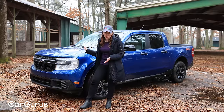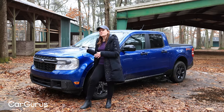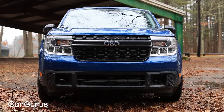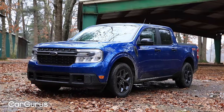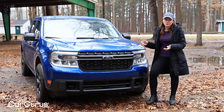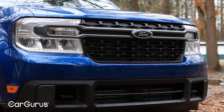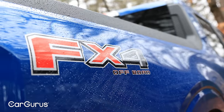Not much has changed out here. There are two new colors, but this is not one of them — this is Atlas Blue. It's still a friendly-looking little truck with its relatively high and narrow grille and the crossbar connecting the headlights. That bar is gray because this is the XLT; it would be black on the XL or silver on the Lariat. The XLT comes with wiper-activated headlights, and this one also has the FX4 off-road package.